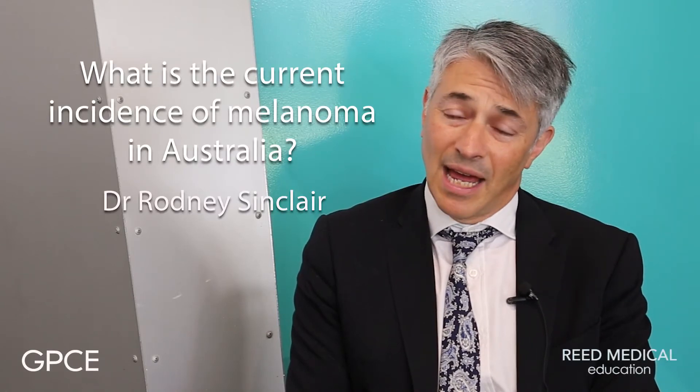In Australia last year there was something like 10,800 melanomas diagnosed. Australia has the highest incidence of melanoma anywhere in the world per capita population. The lifetime risk for a Victorian is around 3%, but the lifetime risk for a Queenslander is between 8 and 10%. Overwhelmingly the most important risk for developing melanoma is sun exposure, which explains about 95% of the risk.